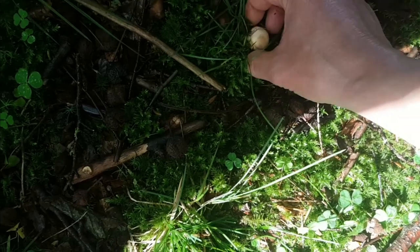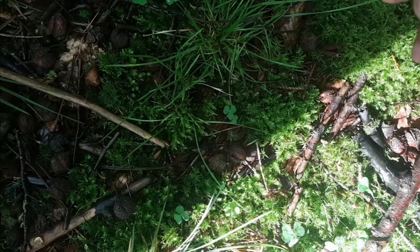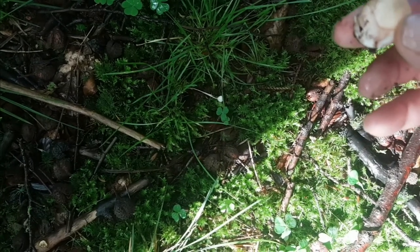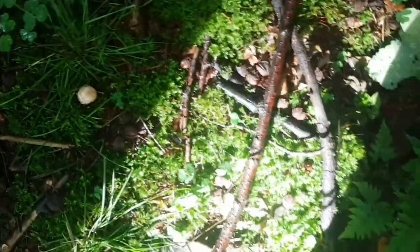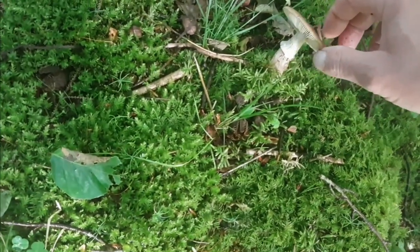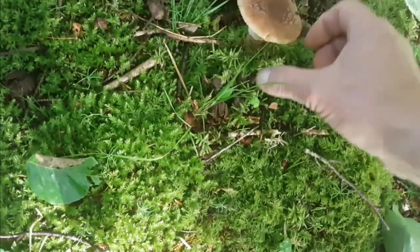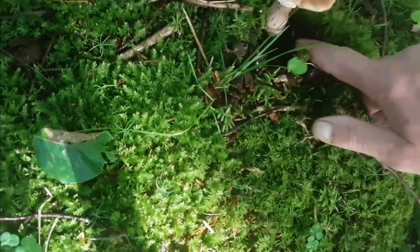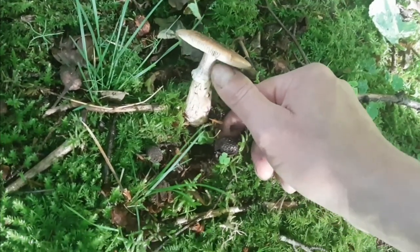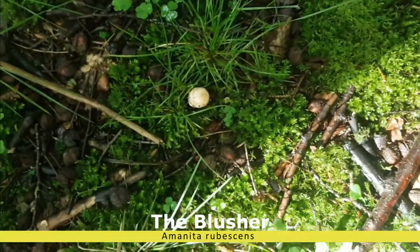There's a little one — something small here. I don't know, it could be a very young Blusher so I'll leave it. Oh yes, here's a very young Blusher — well it's not young, it's small but already full of maggots. That's a Blusher, so that small one probably is one too.